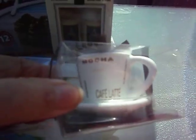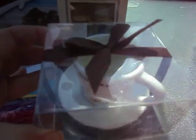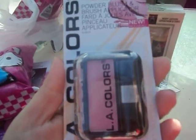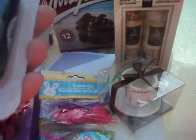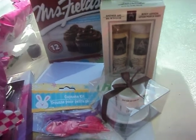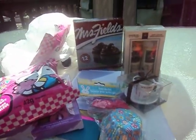I also got this cute little coffee candle, and an LA Colors blush in pink. It looks really pretty — you can't really see it on camera, but I'm not going to swatch it for you. Like I said, I'm not really feeling very well. But that's my little Dollar Tree haul.